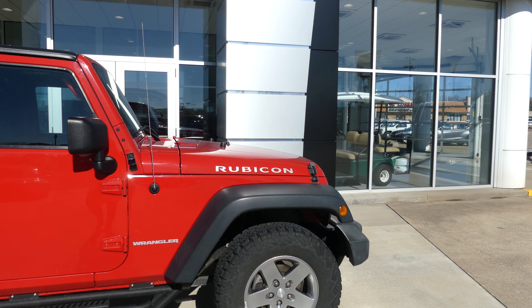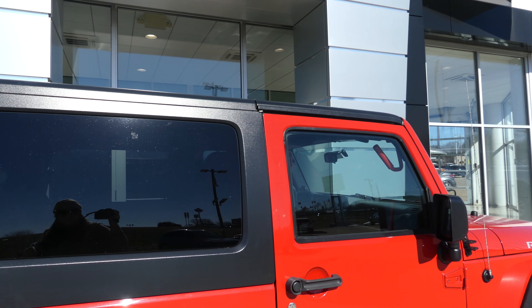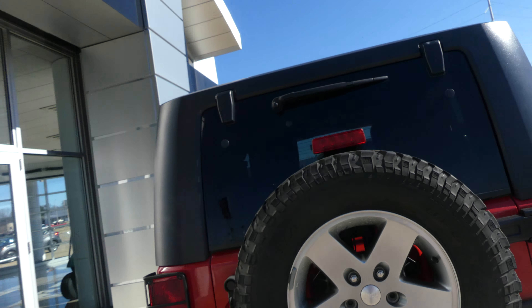We have 17 inch wheels with the five spoke design, six inch sidestep with red trim, dark privacy glass, rear black hardtop, trailer hitch and towing capability, and a full size spare.